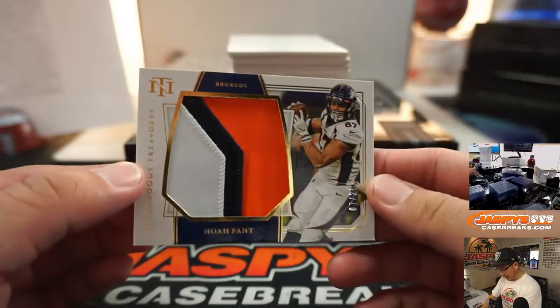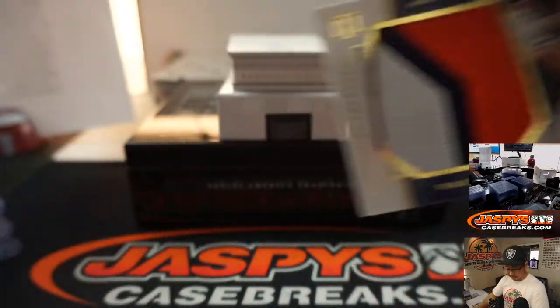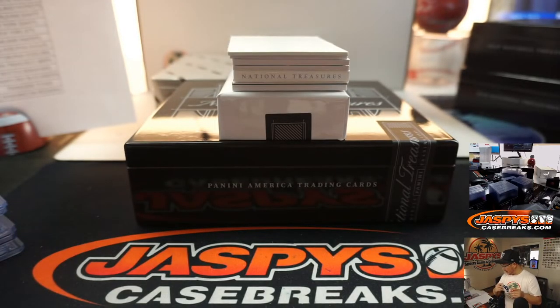Big Denver relic here — that's Noah Phan, 7 out of 25. That goes to Hans and Denver 7.